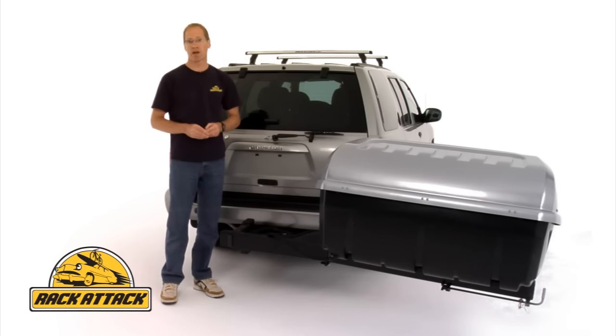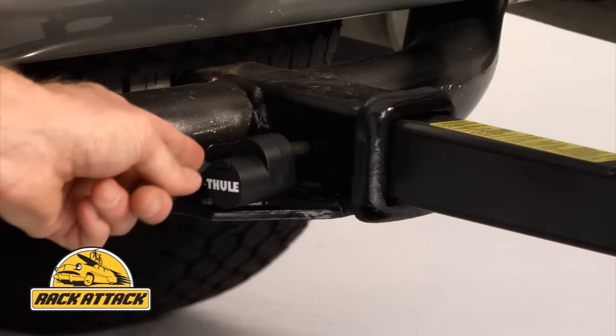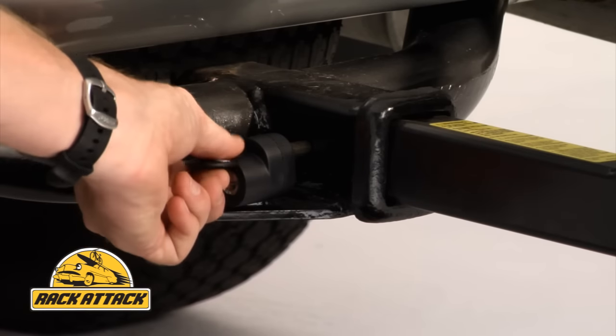You can use the Curt Hitch Finder at RackAttack.com to find the right hitch for your vehicle. The Terrapin comes complete with Thule's Snug Tight Lock to lock it to your vehicle, using the same key that you used to lock the box.